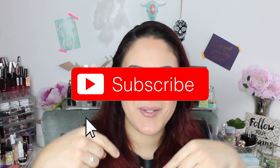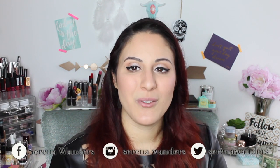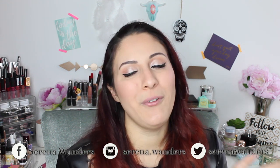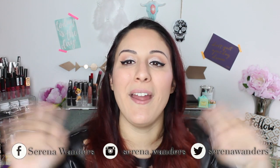So guys, this is it for today's video. I really hope you liked it. If you did, make sure to give it a thumbs up and subscribe to my channel and click the bell notification button. If you've already tried out these products, please leave me a comment below with what you think. You can also follow me on Instagram, Facebook, and Twitter. Thank you so much for watching, and I'll see you next time. Bye-bye!